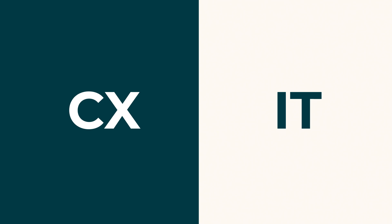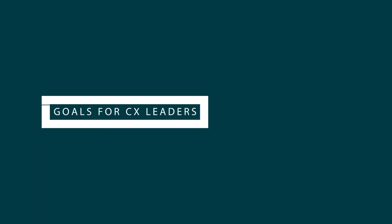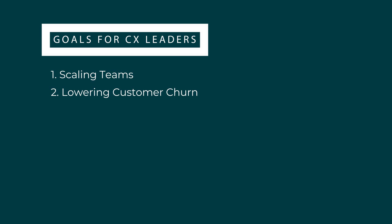Functionally, the two groups that find the most value in Zendesk for Service are CX and IT. CX leaders are responsible for running customer service and are involved in day-to-day execution as well as long-term strategy. Their goals include scaling teams, lowering customer churn, and improving agent productivity. Their challenges are implementing complex workflows that are hard to maintain and often require IT or developer support — which prevents rapid growth amidst high request volumes, data silos, and emerging technologies.